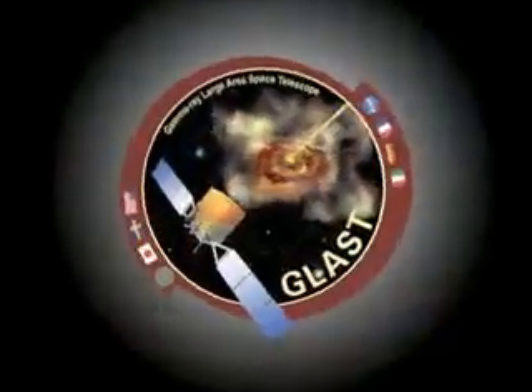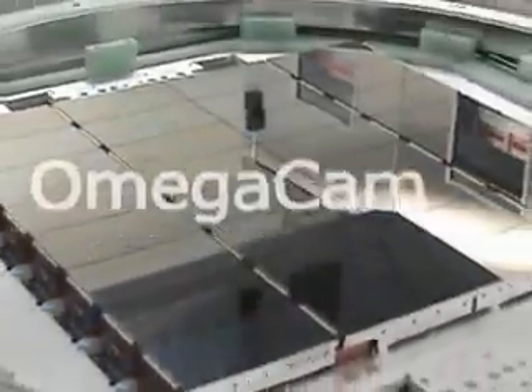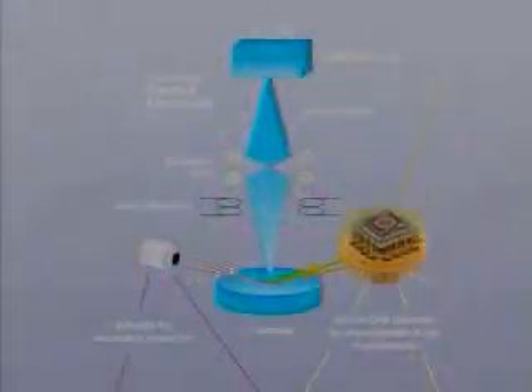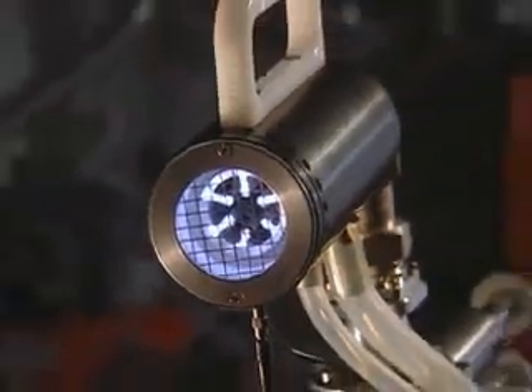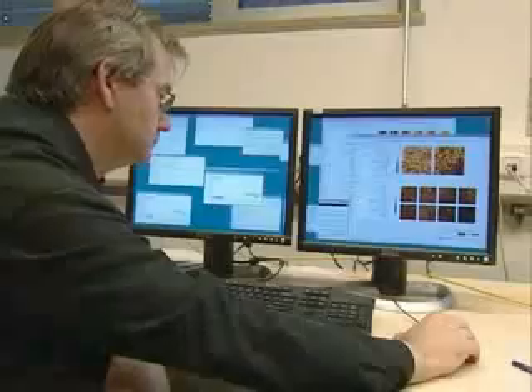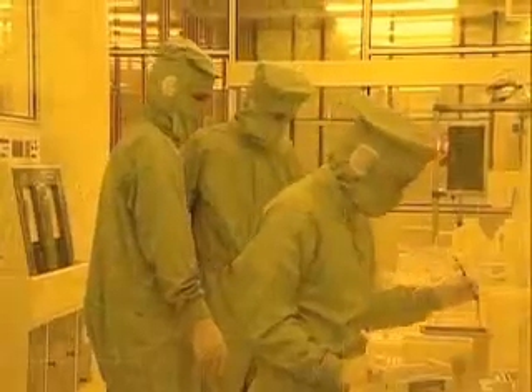The MPE is involved in many further projects. Its technical know-how is also used in collaboration with other institutes and for industrial purposes. For example, the X-ray detectors of the semiconductor laboratory are employed in accelerator rings, and a plasma source is tested for medical use. Through the close collaboration of research groups and production areas, the Max Planck Institute for Extraterrestrial Physics is internationally at the cutting edge of science and technology.